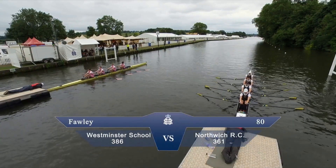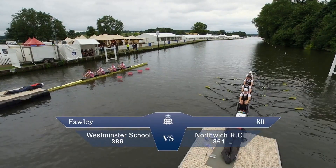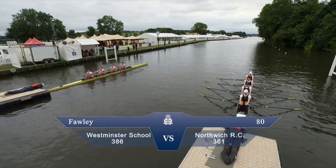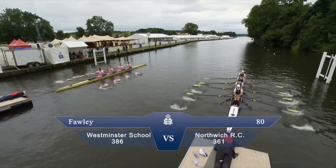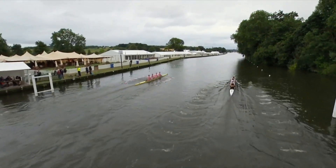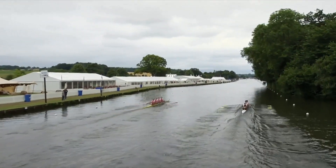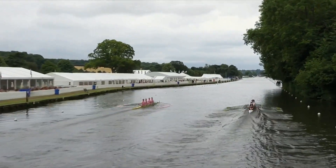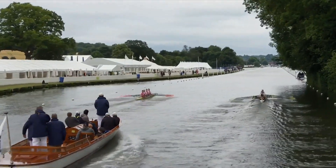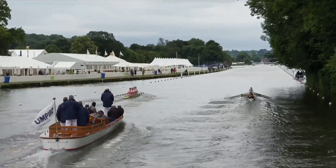The Fawley Challenge Cup, junior events of course. Westminster School are involved here in their famous pink on the Berkshire station against Northwich Rowing Club on the Buckside in green and gold. Westminster are away very efficiently — great start from both crews, again a huge explosion from a moment of tension and nerves and silence.